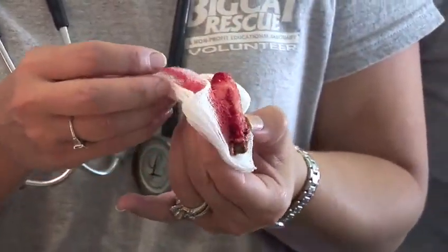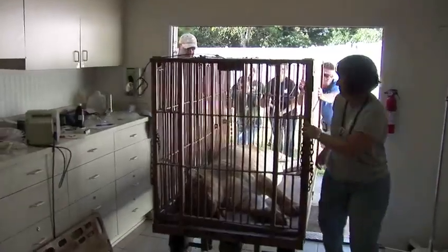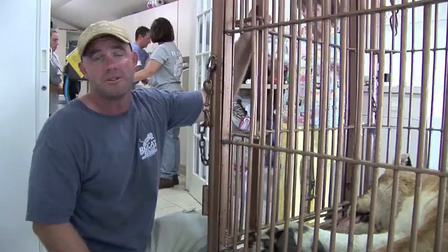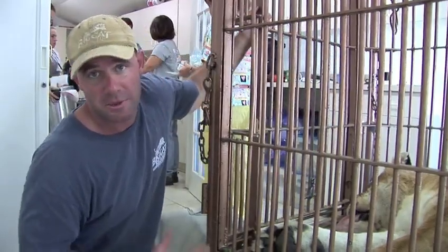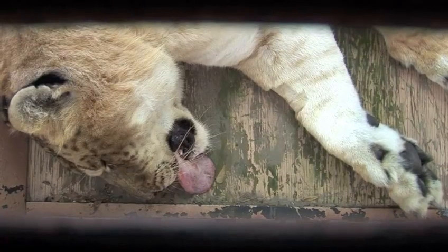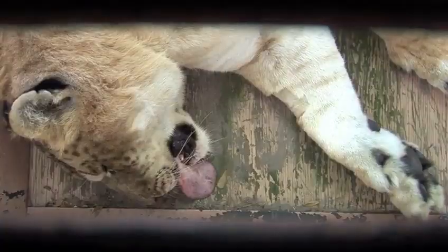We're all done with the dental work on Freckles. She's resting in the transport cage and we'll let her recover here at least for the rest of the afternoon. It's pretty hot outside, so once she is completely awake we'll take her back into her own enclosure. She'll be there before feeding time tonight — although with all that teeth work, I don't think she's going to want to eat for a while.